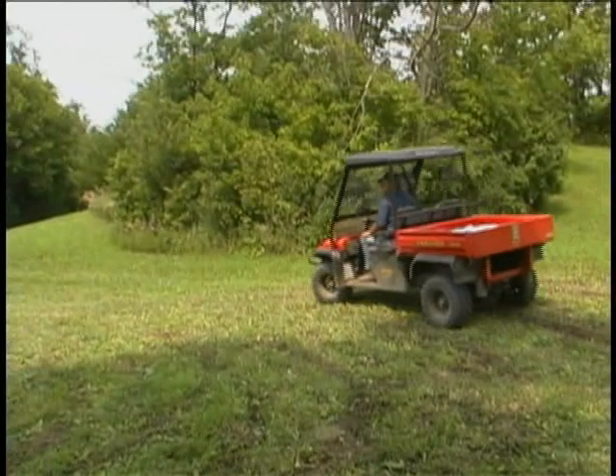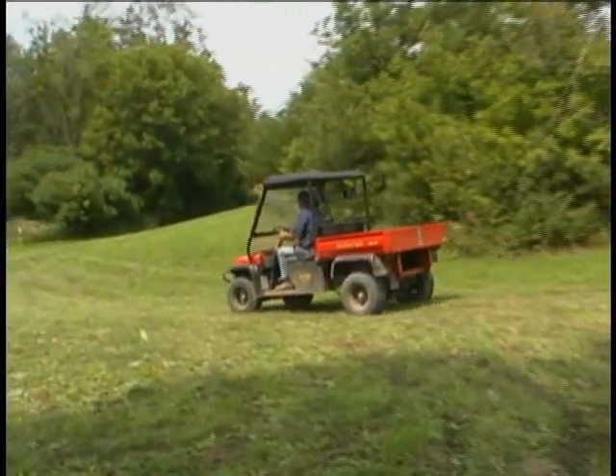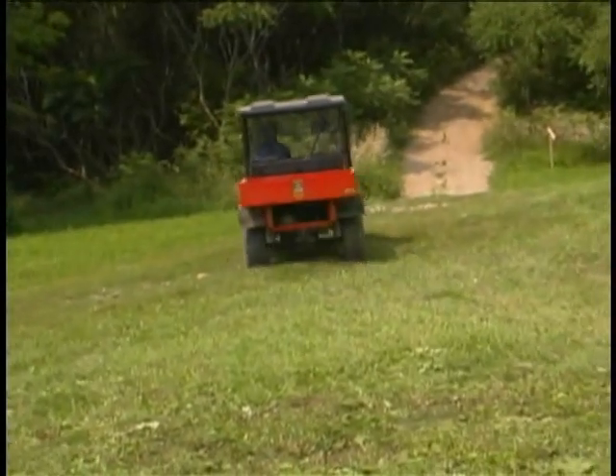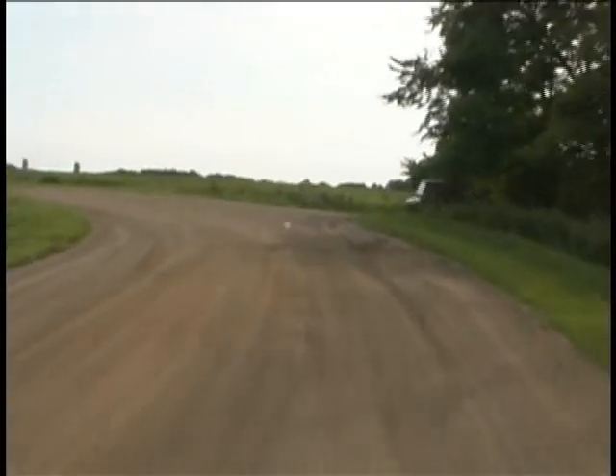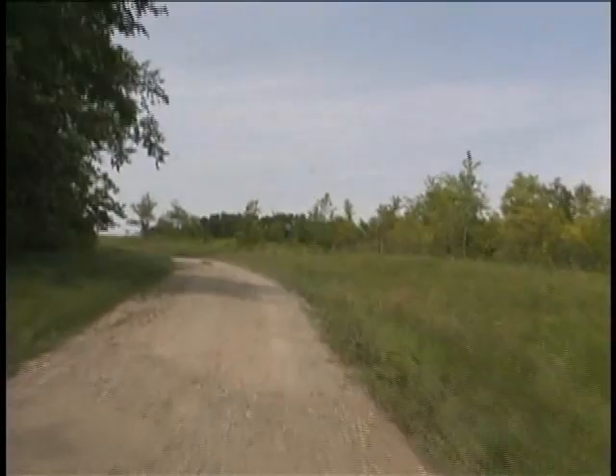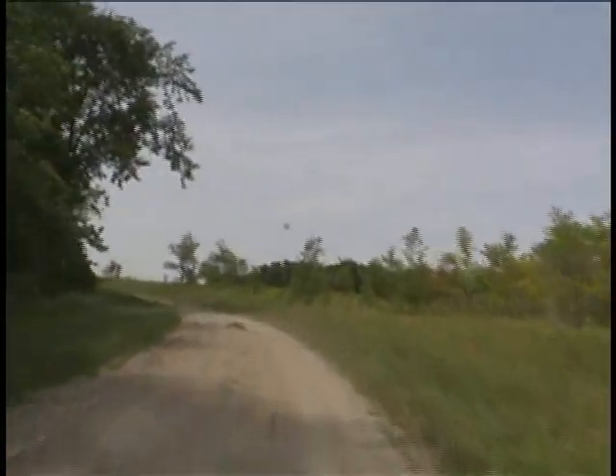This vehicle looks to me like it fits squarely in the middle — it's not necessarily a really heavy hauler, and it's not necessarily a sport vehicle that goes incredibly fast. It is just in the middle: transportation that does some hauling.